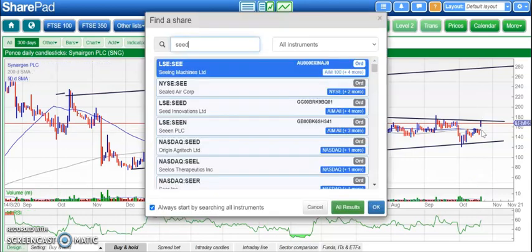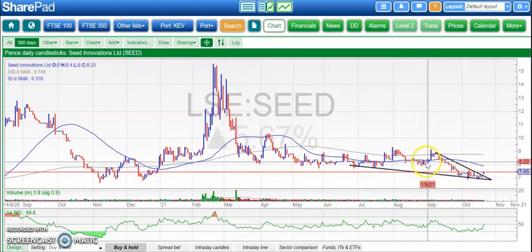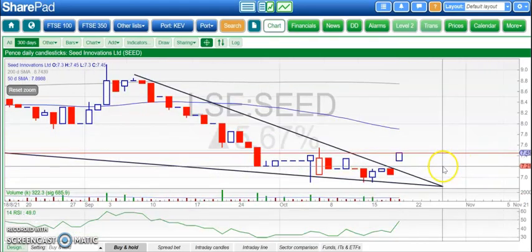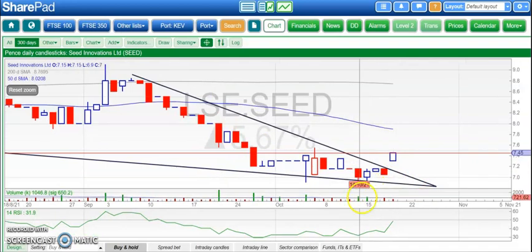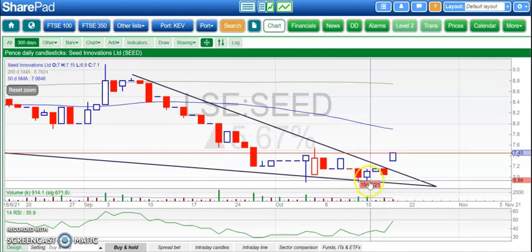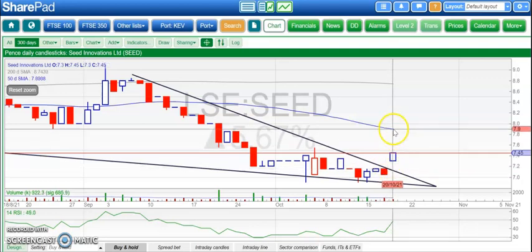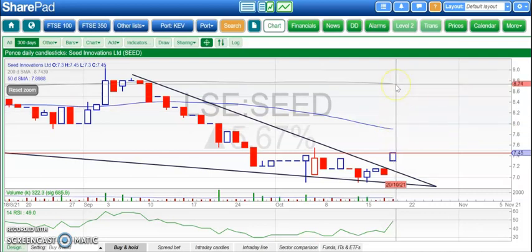Stock which also looks as though it's finally turning around is Seed Innovations. Here we've broken out of that falling wedge with a gap, which is normally a good signal. Also a sort of double bottom there around the 6.8 to 6.9 pence area. Above that broken resistance line from September at 7.15, then we're looking for at least the 50-day line at 7.9 pence over the next couple of weeks, and then maybe up to retesting 8.8 pence at September resistance by the end of next month.